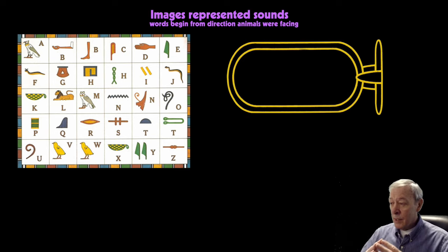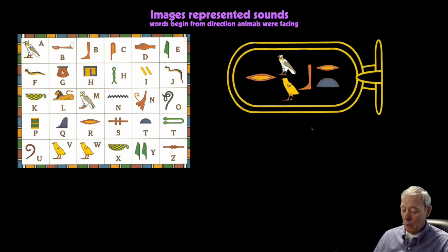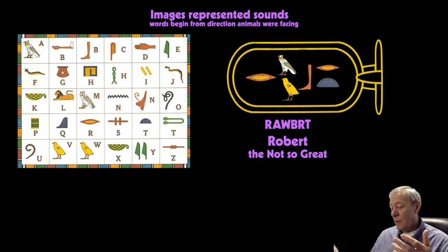Here's another example I've made up. Starting with lips — R. Then the vulture — A. Then the chick — W. The leg and foot — B. Lips again — R. And an upside-down bowl or mound — T. The animals are facing left, so we arrange the letters that way. What we've got is my version of my name in hieroglyphics: Robert. The not-so-great.